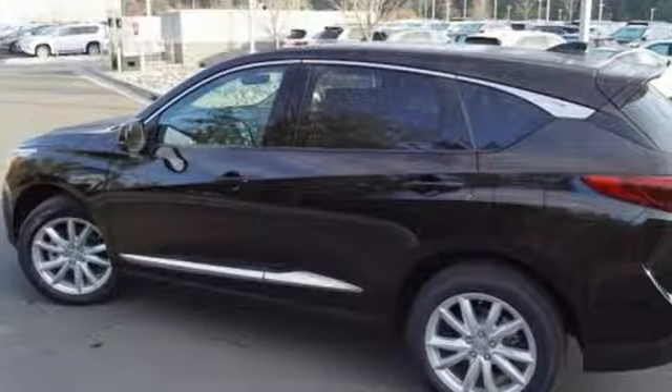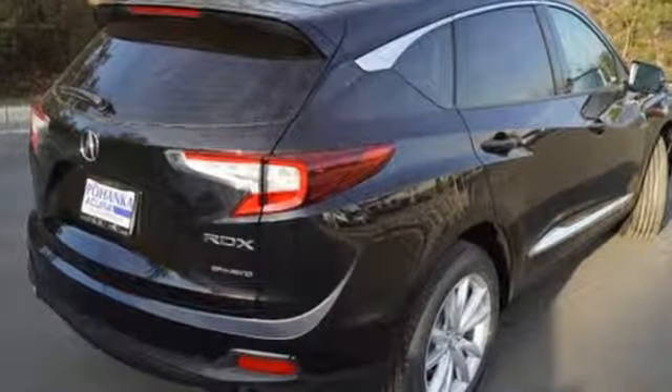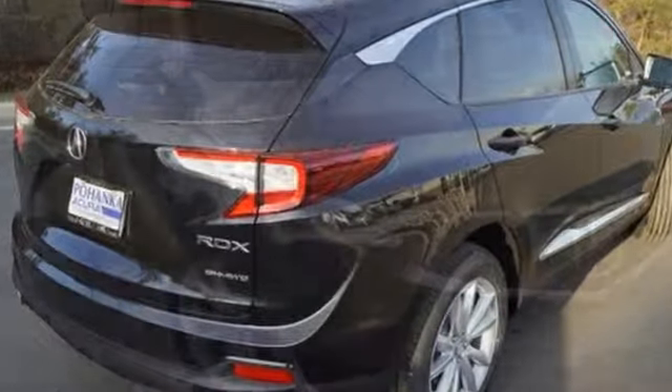Automobile adds: despite the increase in power and cylinder count, the new RDX is more fuel-efficient than before. Acura believes if there's a better way, take it.